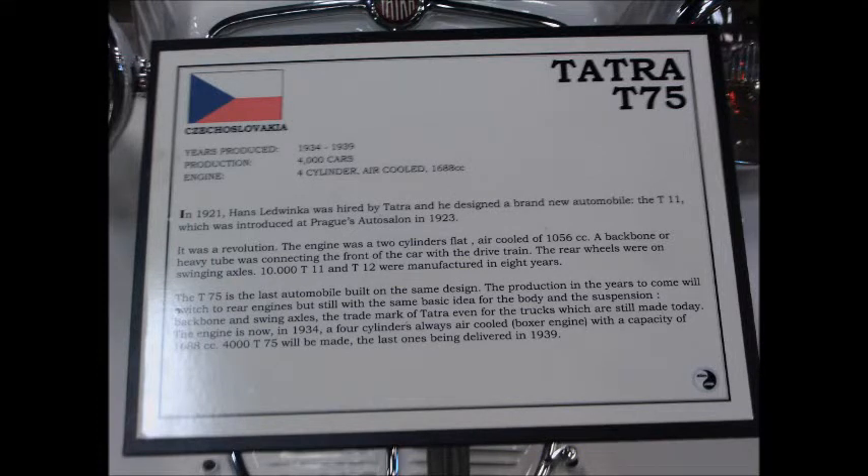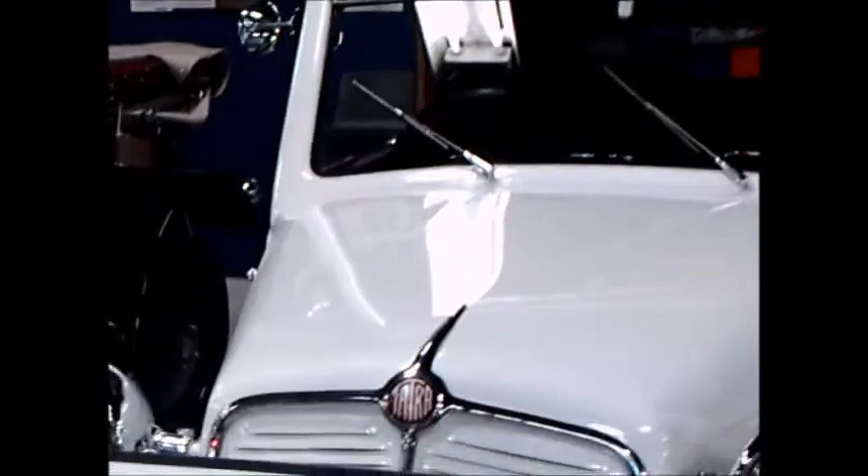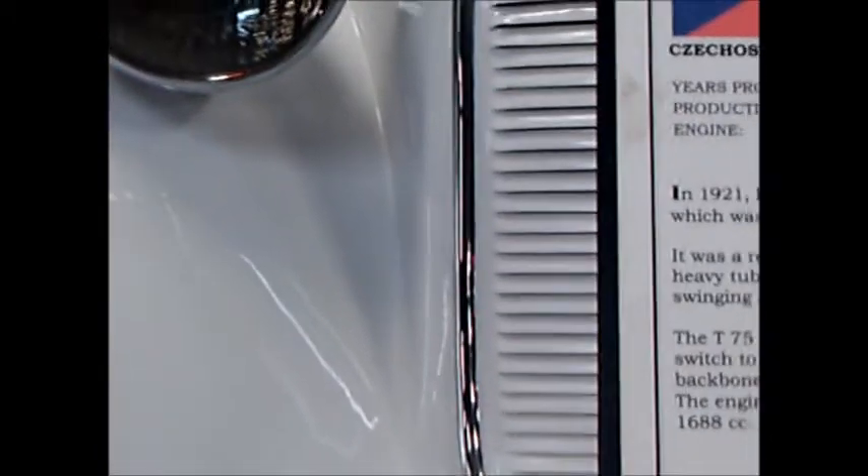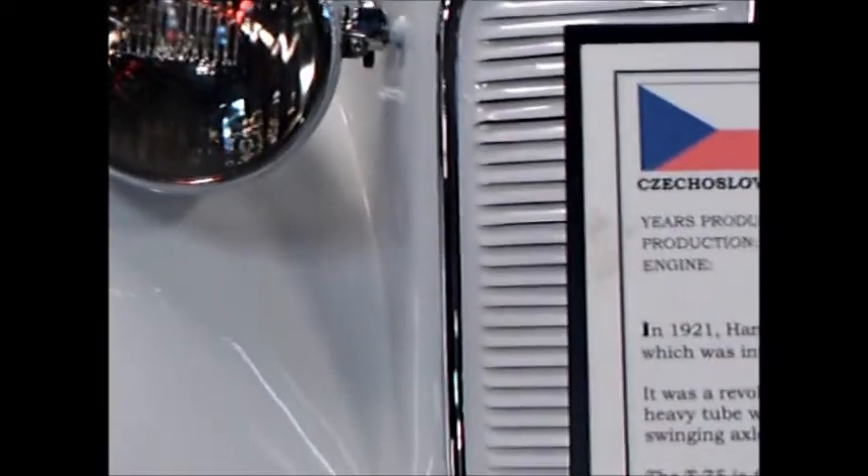This is a 1939 Tatra T75. It's a four-cylinder and the engine is in the front. It's a boxer type engine, air-cooled. Notice the brilliant white paint job here, and notice the louvers in the front — where if it were a water-cooled car, it would have a radiator behind that, but this is air-cooled.